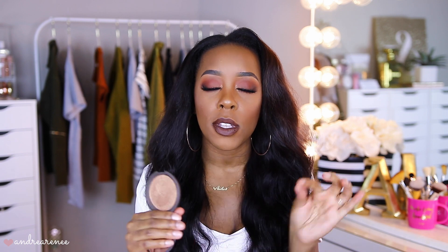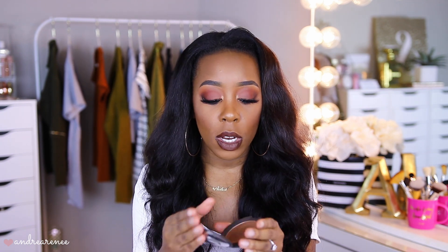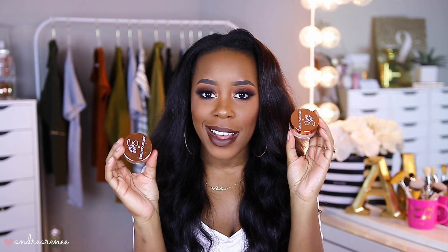For highlighter, I have several to juggle between this month. One is by Becca in the shade Chocolate Geode — it's a beautiful gold highlighter that's especially gorgeous on deeper skin tones. It's so pretty, gold, and bronzy. I also want to dip into my Jackie Aina Artist Couture highlighters, which I haven't been using lately. That's the whole purpose of this series — getting into products I've been neglecting.